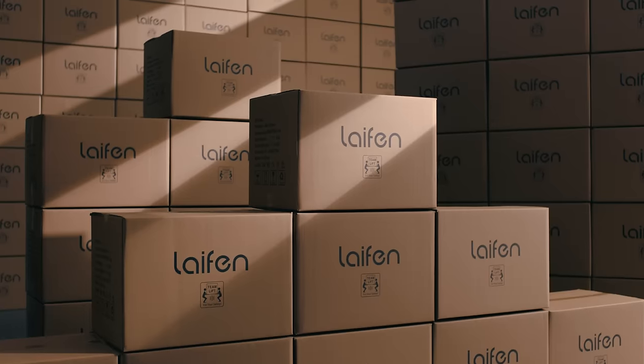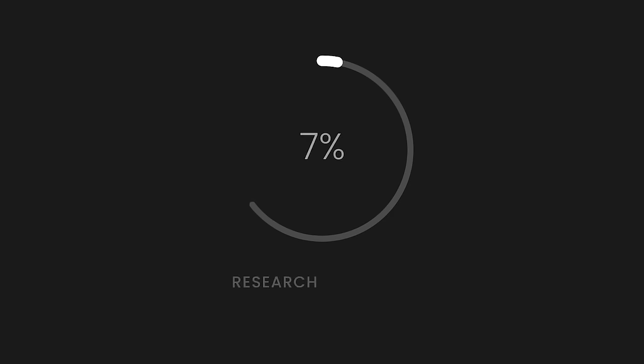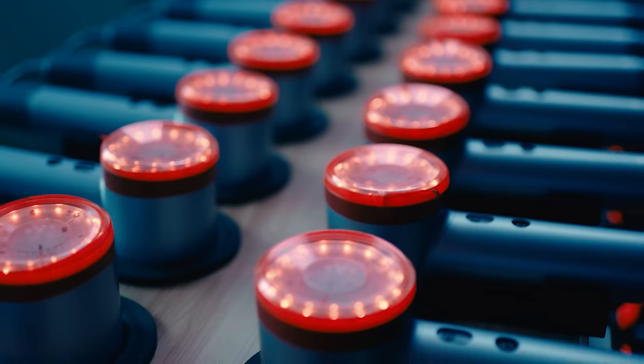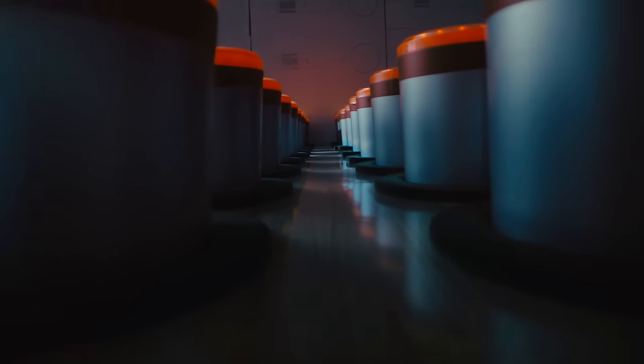Lifein always puts product development and innovation at the core of enterprise development. Up to 30% of Lifein's employees are engineers. Lifein's research is never ending so that we can continue to push the boundaries and make cutting-edge products that improve the quality of life for the public.